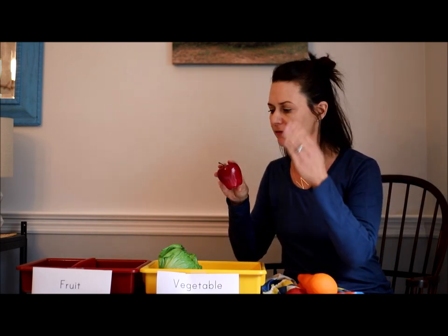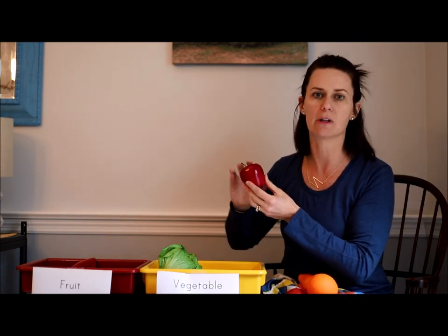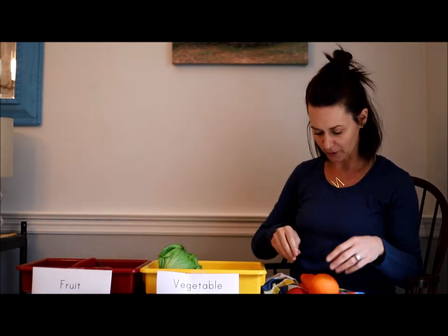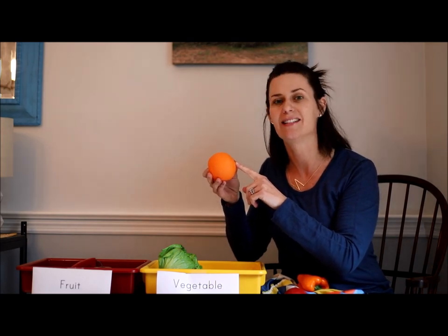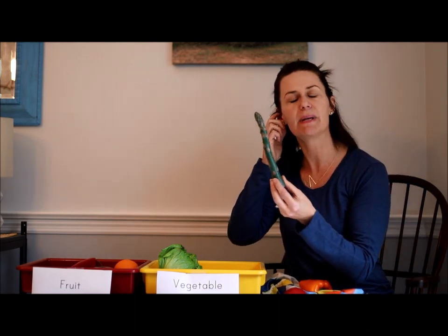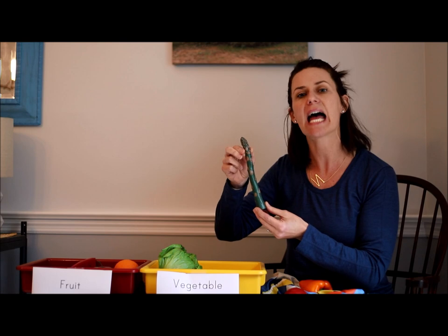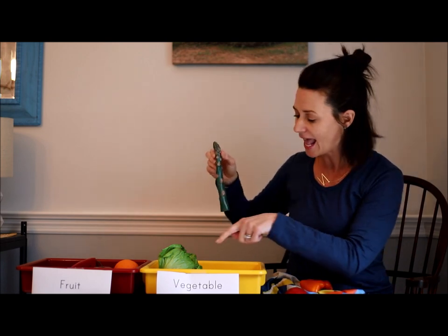How about an apple? I bet all of you have had apples before. Inside of an apple, if I were to cut it with a knife, I would see little black seeds. So point to the bin where an apple belongs — is an apple a fruit or a vegetable? You got it — an apple is a fruit, so it goes over here. And how about an orange? If I were to cut it and look inside, it does have seeds, so our orange is a fruit. And I have a nice piece of asparagus — it is the stem of a plant that grows in the ground, so it is a vegetable.